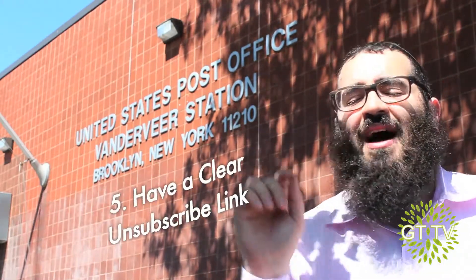And finally, there's no unsubscribe link or the client can't find it. Make sure that there's a clear unsubscribe link. I like adding it to the top of the email as well, because after all, I don't want to send people emails that they don't want to get.